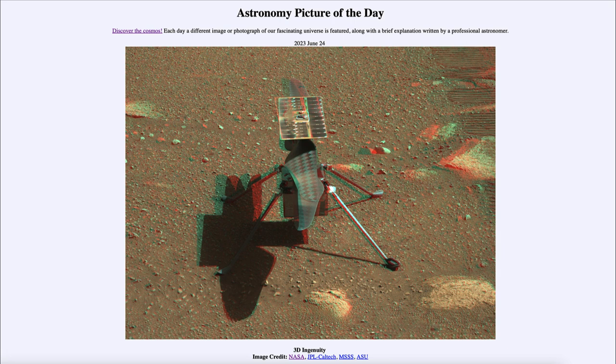We see it here in 3D, and if you have red and blue 3D glasses you can put those on and actually get a 3D image of the Ingenuity helicopter. It has now completed more than 50 flights through Mars's very thin atmosphere.